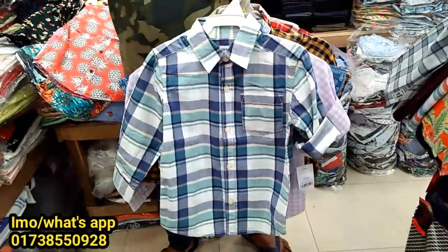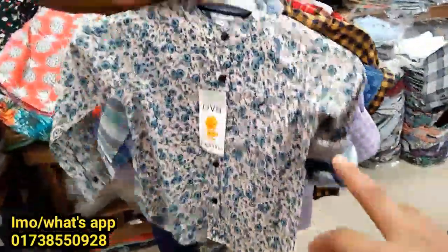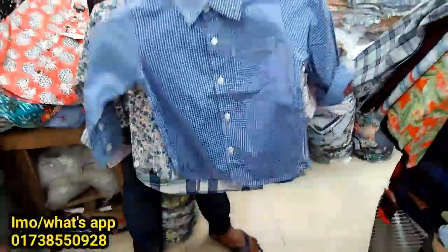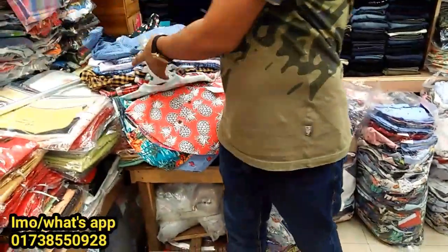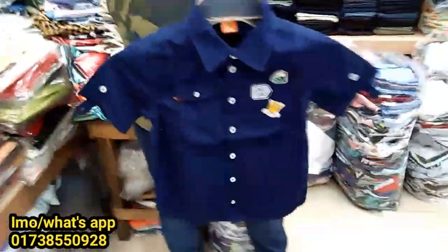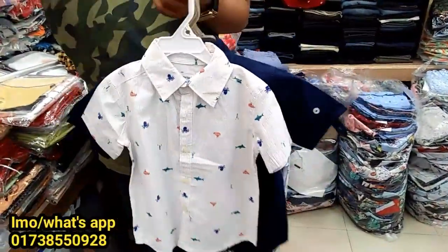And we will pay $300. The price for $35. The price is very good and the color is $35. So if you have $35, you can pay $300.